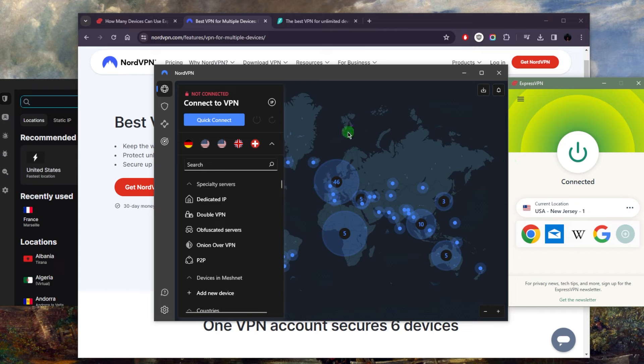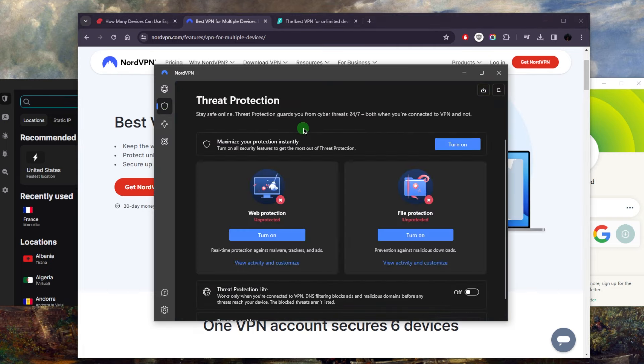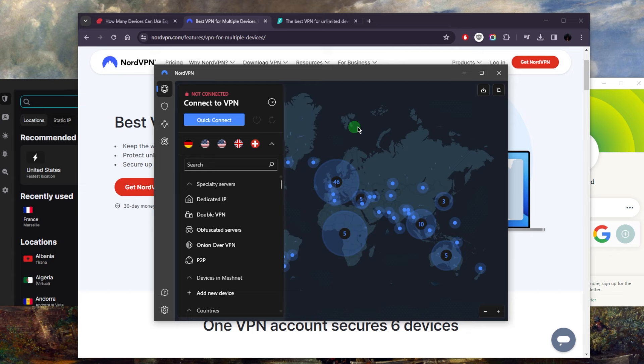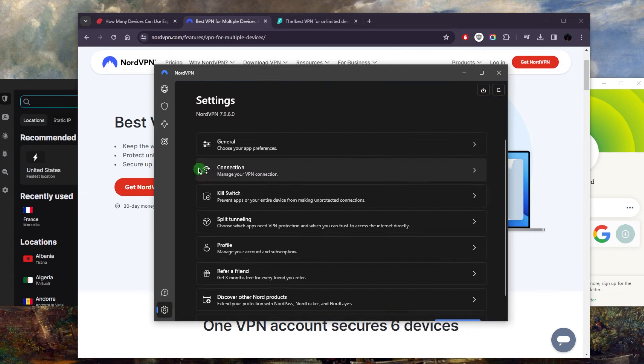If you're looking for a VPN that gives you a whole bunch of bonus features for a very reasonable price — like a threat protection feature which is essentially a mini antivirus, mesh net, dark web monitor, and a bunch of other bonus features that can be very useful — as well as essential features like the kill switch and split tunneling...